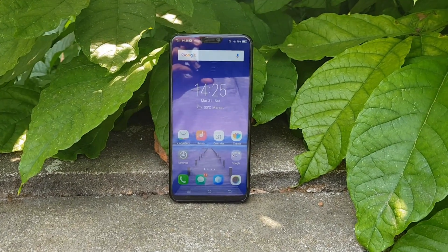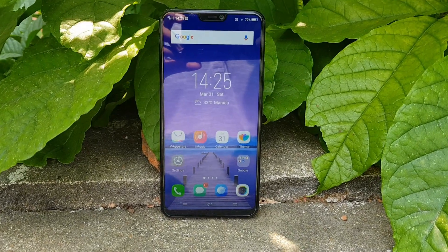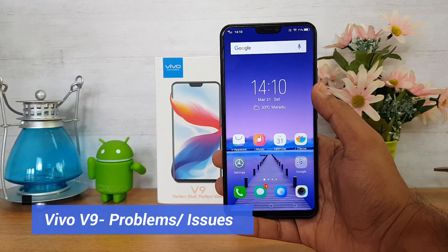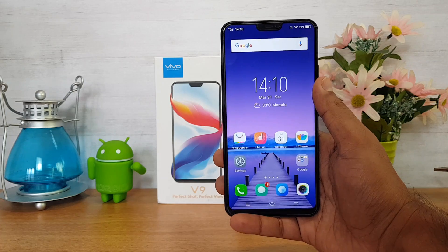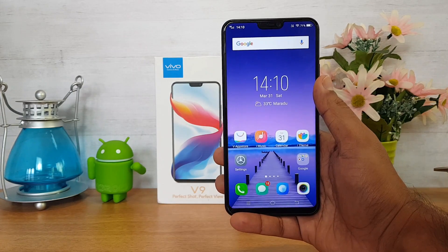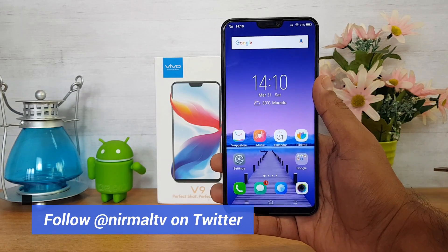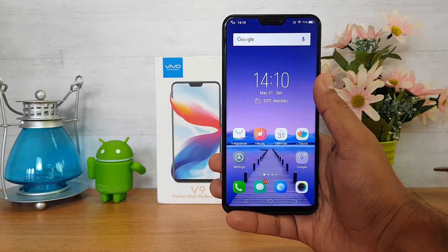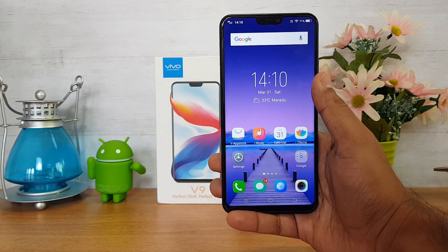Hello friends, welcome to Technike. This is Nirmal here. In this video we'll share some things we did not like about the vivo V9. Recently we did a video on five of the best features of the vivo V9, but the V9 is not a perfect smartphone — it has its share of cons. We'll focus on the issues we faced after using it for almost one and a half weeks. So without further delay, let's get started.